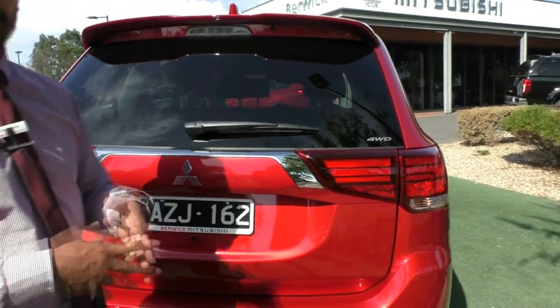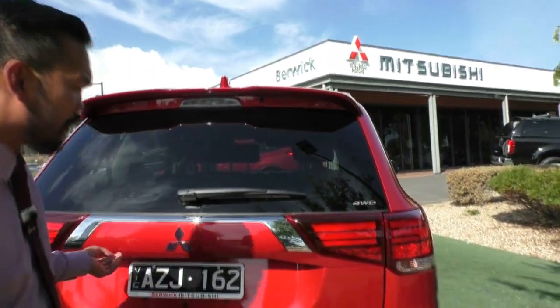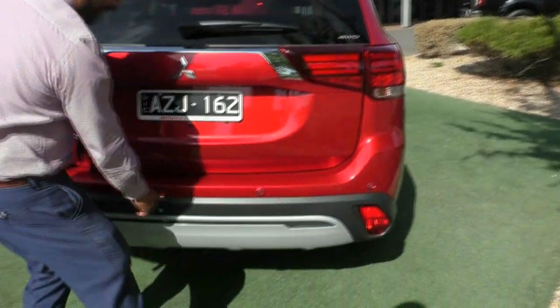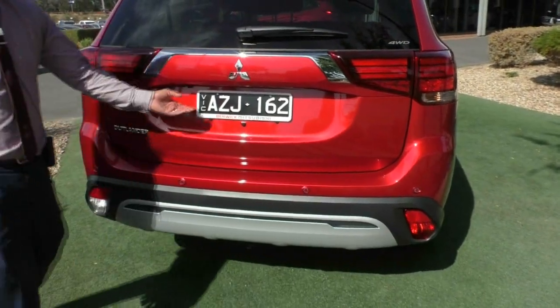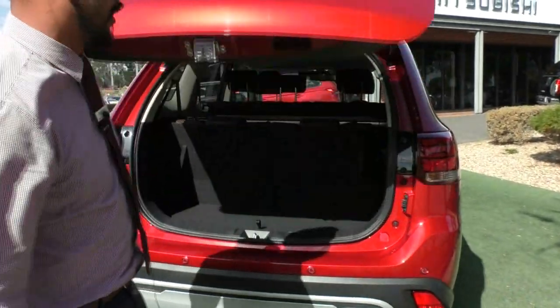It is dedicated 2WD when you put it in auto mode, but I'll show you that a little bit later. There you go — the colour-coded reverse sensors in the back, really great. And then in the boot space here, just pressing the button there, it's very easy to lift.